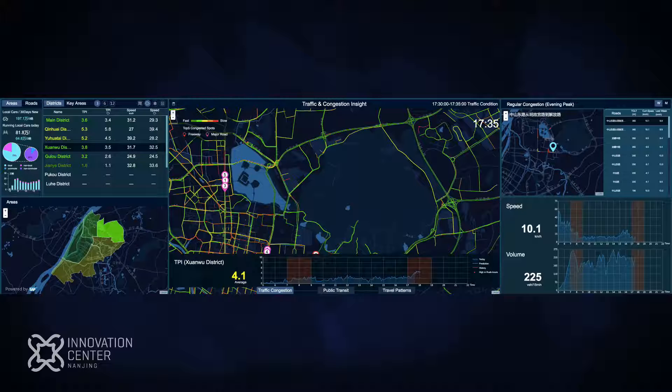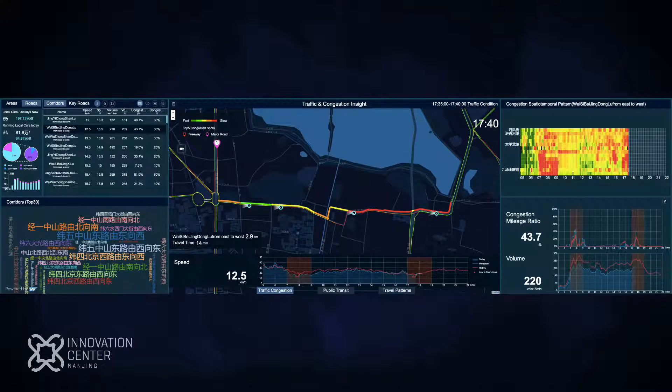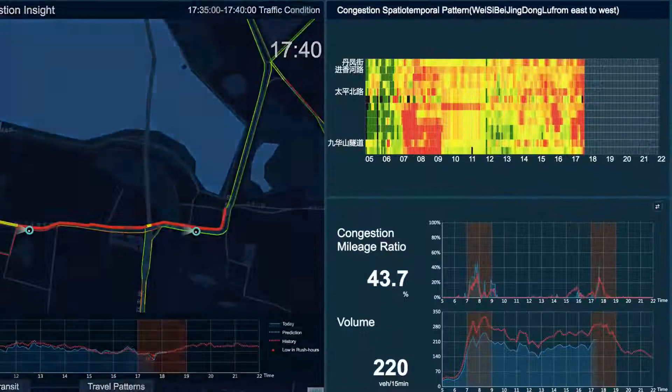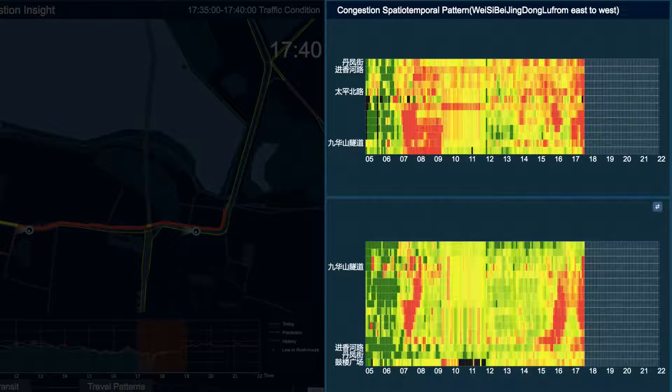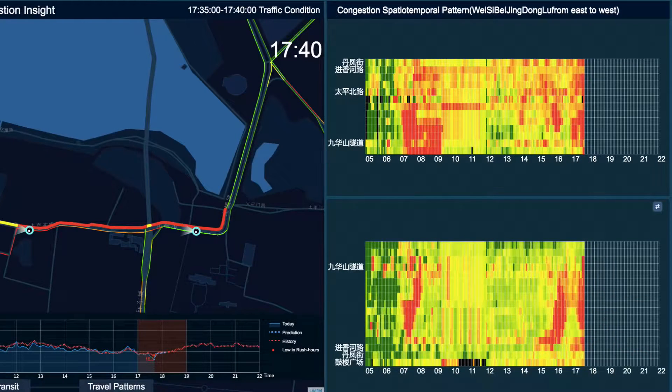Here we see traffic monitoring from the district perspective. Let's switch to the road network mode. This is one of the most congested traffic corridors, and on the right side there's a speed matrix. From this matrix, you can get a general idea of the speeds on different road sections in different time slots. We may find that this road is congested in the morning. We can click on this button to see the opposite side of the road.